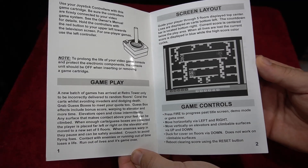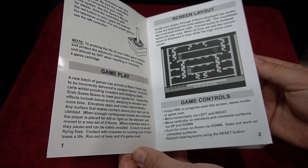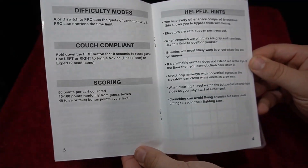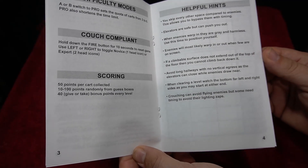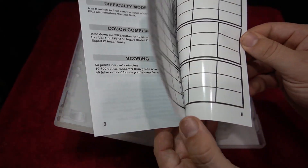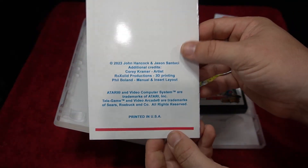I wanted to offer something where people could pick up at conventions without worrying about transporting them — that's why I use the hard cases. It's also easier for me to transport them to conventions. Well done. I want to thank everybody that was involved with this project, as there were many.